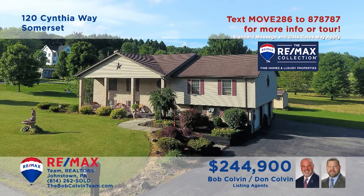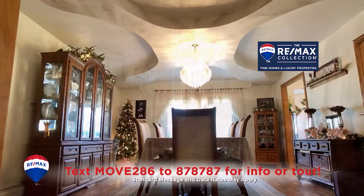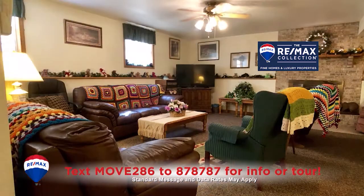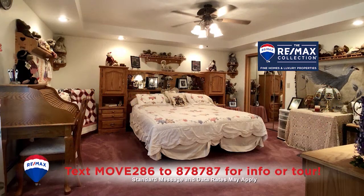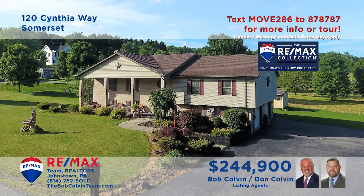The Bob Colvin team presents a spectacular split-entry home in Somerset's Lakeside Estates. Step inside to experience the carpeted living room with open staircase and the dining room with hardwood floors and decorative ceilings. There's an eat-in kitchen with oak cabinets and a center island. Other features include a lower level family room with built-ins, as well as three bedrooms and three full bathrooms.